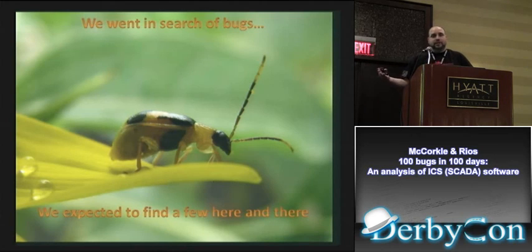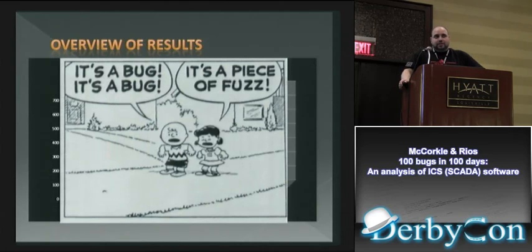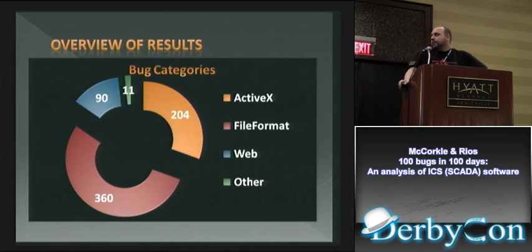Armed with fuzzing techniques and basic ideas, we went looking for bugs. Overall we found 665 bugs — individual unique crashes. Understanding which are exploitable versus not takes intensive work; you have to get into every one and analyze it. We had time to find 75 exploitable bugs out of those 665 crashes. Breaking them into categories: 204 ActiveX, 360 file formats, and a bunch of individual other stuff.